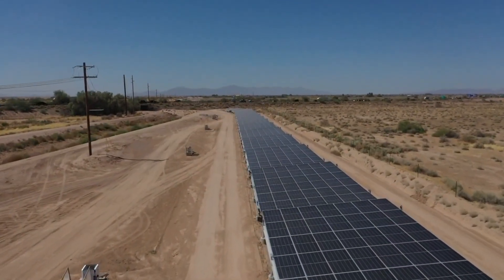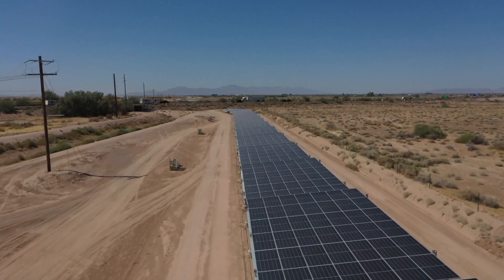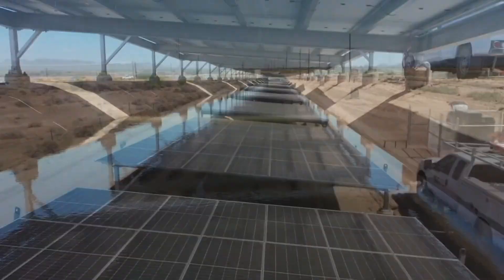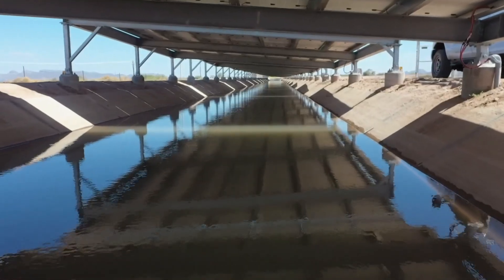The panels produce power, but equally important, they prevent evaporation — a huge problem here in the desert. The shade they create could also keep algae from growing in the canal, cutting maintenance costs, and the cooling effect of the water under the panels should make them more efficient.